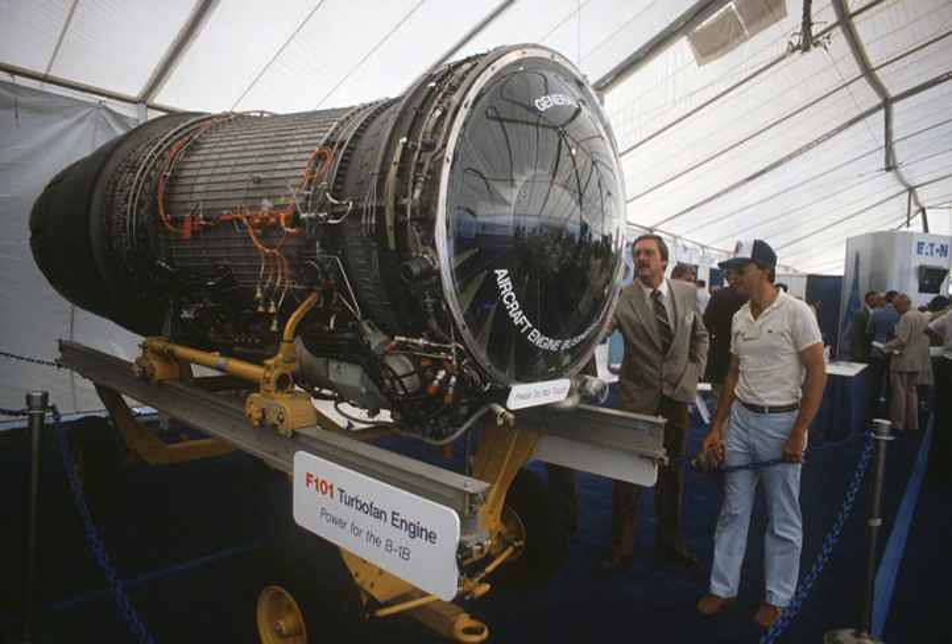The F-101 was developed specifically for the advanced manned strategic aircraft, which became the B-1A. The F-101 powered the four development aircraft from 1970 to 1981. The B-1A was officially cancelled in 1977. However, the flight test program continued, and General Electric was awarded a contract to further develop the F-101-102 engine variant.